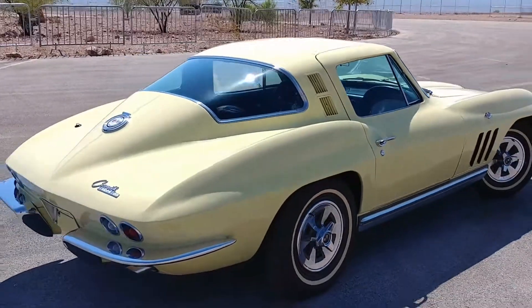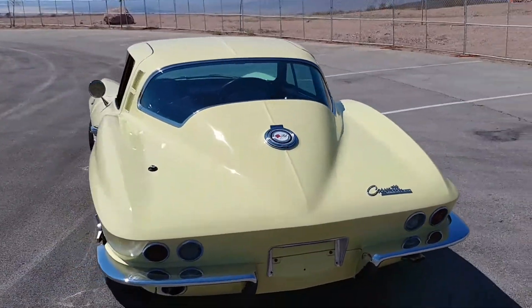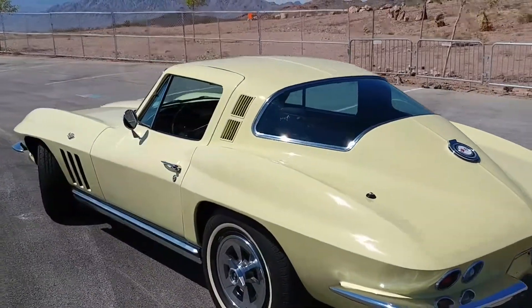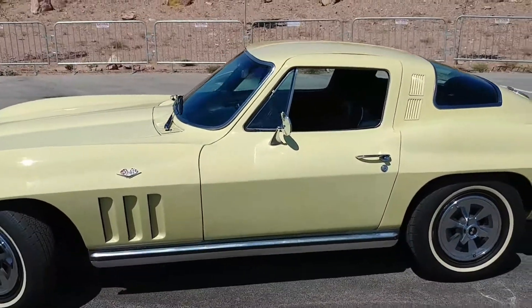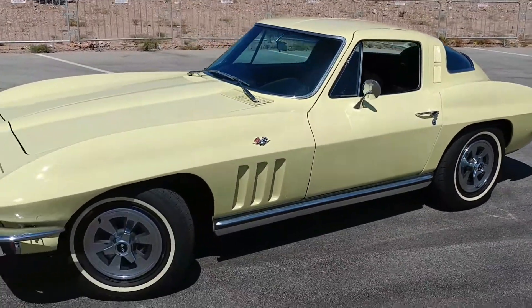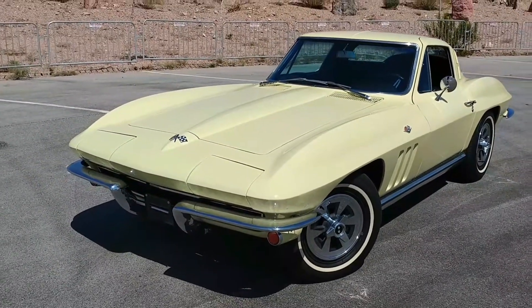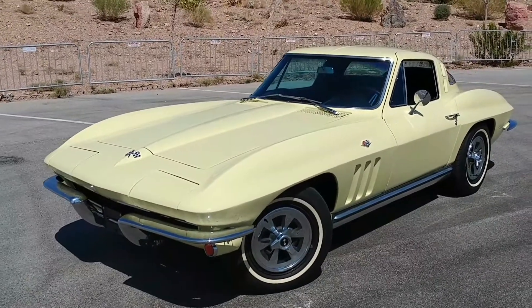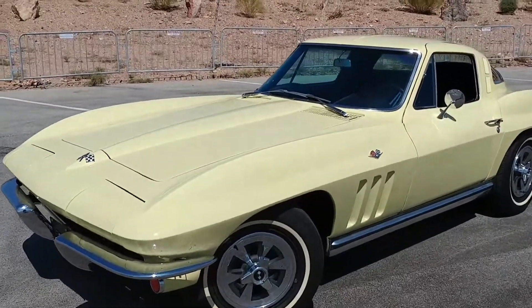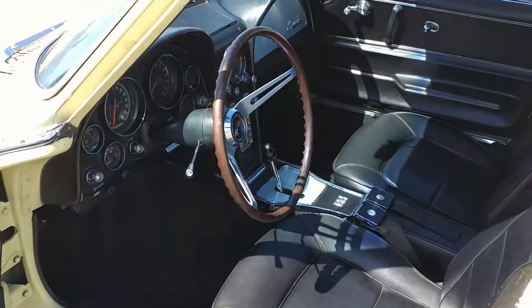This has got the 327, 300 horsepower motor in it. Everything works except for the radio and the antenna, which I don't think matters. She is a well above average car — obviously not an NCRS trailer queen, but who wants one of those when you can't really drive them? This car is a driver vehicle, but it is a show car literally. Minor chips and pits are absolutely minor. The interior is absolutely gorgeous.